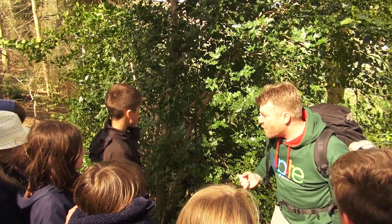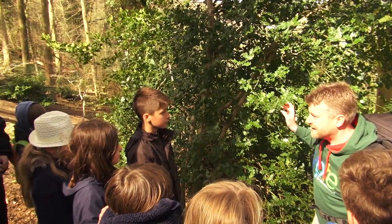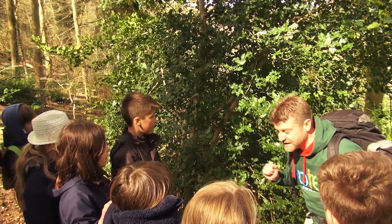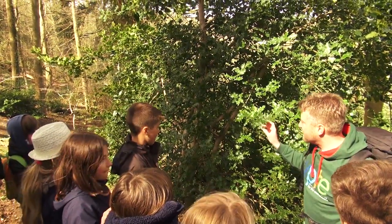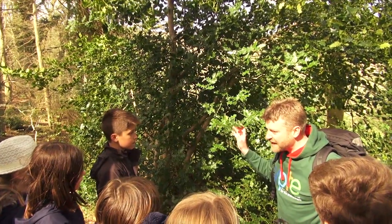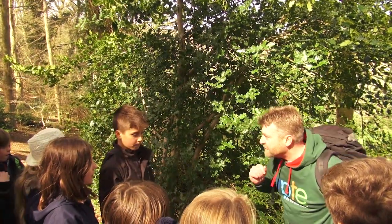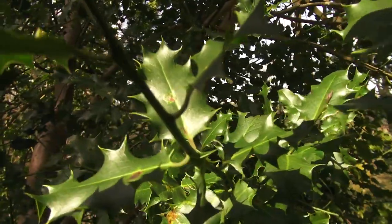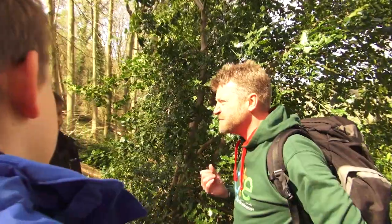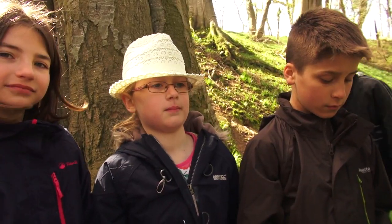I bet you all know what kind of tree this is. Anyone got any ideas? A holly tree! That's right. Now holly trees — are they deciduous or are they evergreen? They're evergreen. That's right. They're evergreen trees because of course they keep their leaves all through the winter. Where do we sometimes have bits of holly in the winter time? At Christmas time. Excellent.